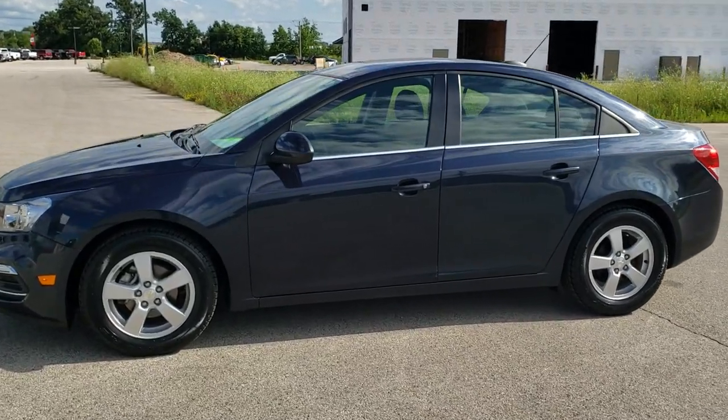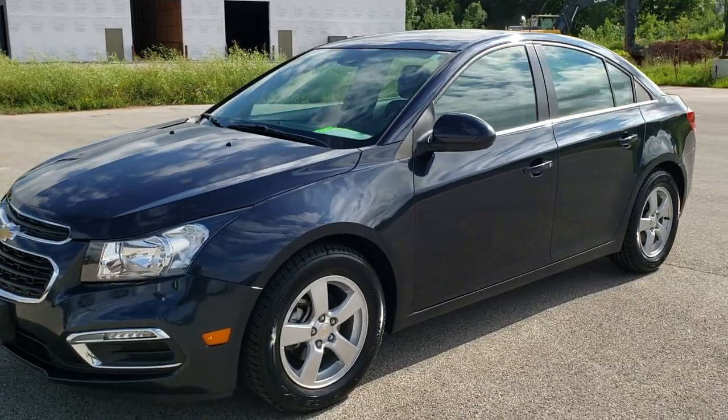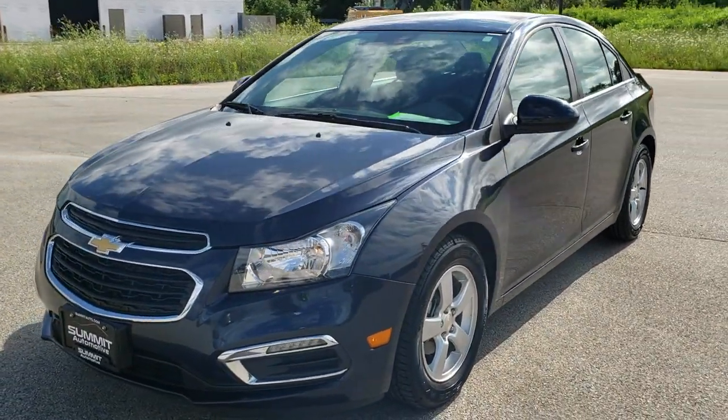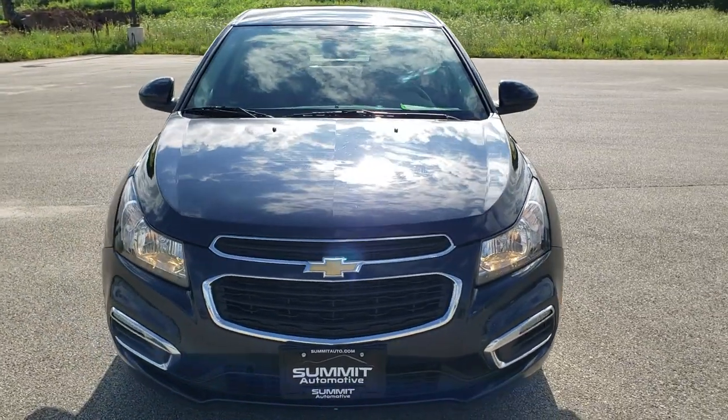This is stock number 10692A. We are here at Summit Automotive in Fond du Lac, Wisconsin — your new and used car headquarters.